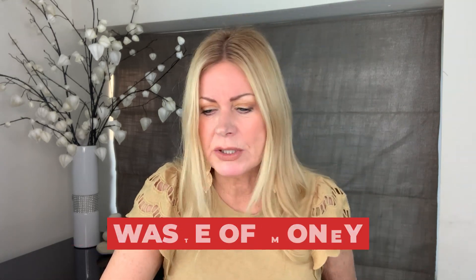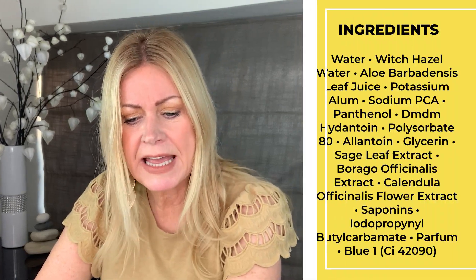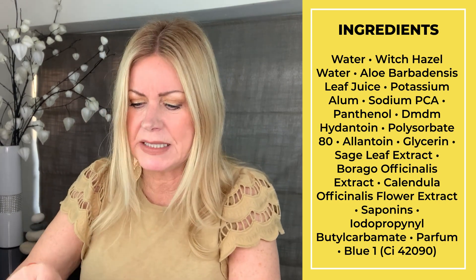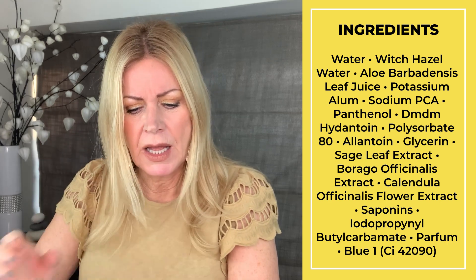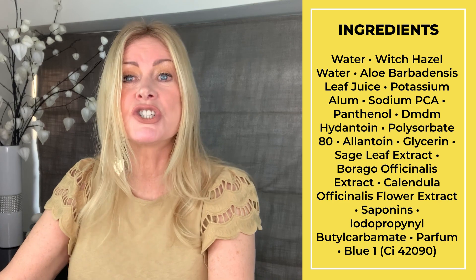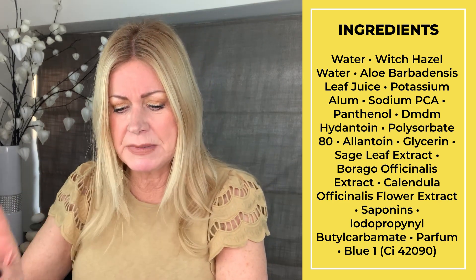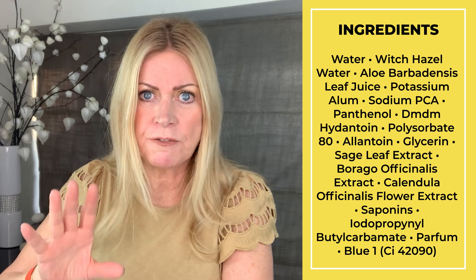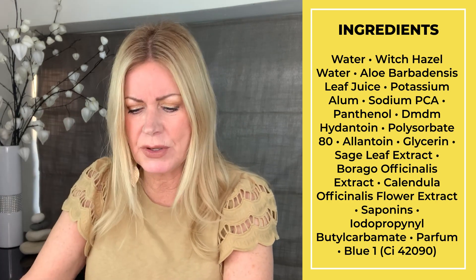Looking at the toner she's using: it's the Obagi Medical NuDerm Toner, $43, and it's not cruelty free. The second ingredient is witch hazel water — witch hazel plus alcohol — which is drying to the skin. The fourth ingredient is potassium alum, which is astringent and can also be a skin irritant. So in the top five ingredients there are two that are high-percentage and not good for skin.